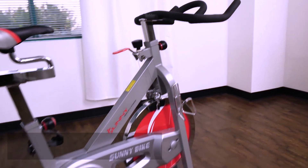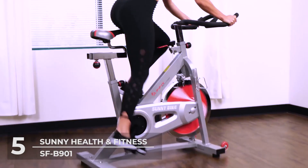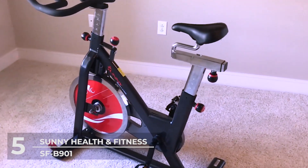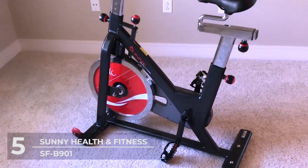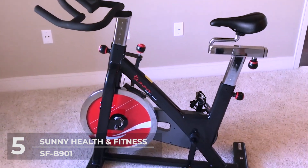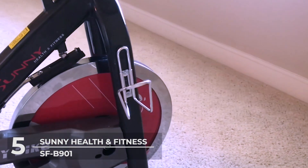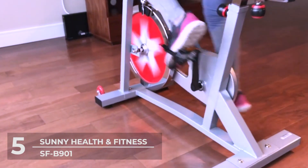Number 5: Sunny Health & Fitness. We start out with the impressive SFB901 Pro Indoor Cycling Bike by Sunny Health & Fitness. Do you want to start an in-home cardio workout or do you just want to burn some calories? Then this bike is right for you! With its impressive design and sleek structure, this bike is one of the standard in-home fitness bikes.